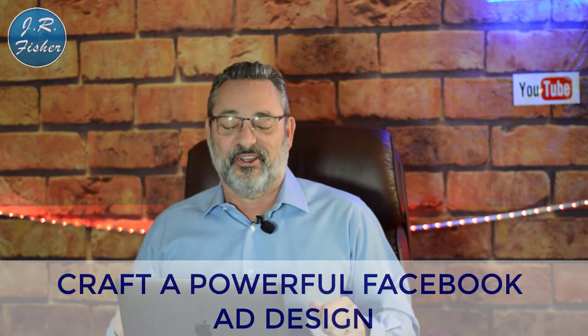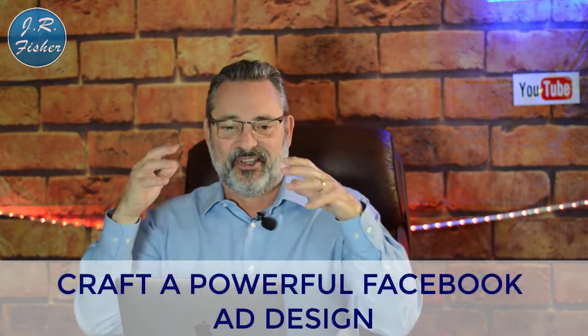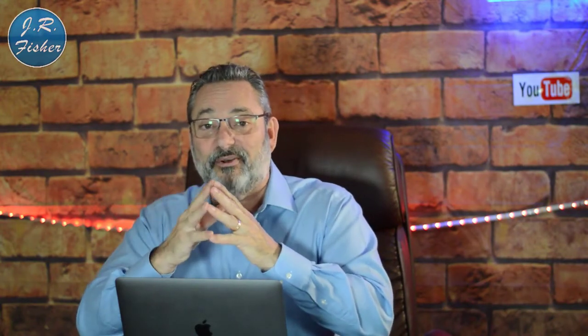The ultimate goal is to get more sales and more customers. The next thing you want to do is craft a powerful Facebook ad design. Facebook ads can be confusing, and I actually have a free training on Facebook ads — you can see a link below in the description to a free Facebook masterclass. Driving traffic to your landing pages can be very profitable, but I've seen a lot of people lose a ton of money because they're sending traffic to landing pages that aren't optimized.